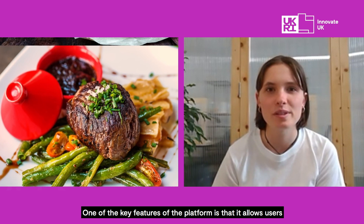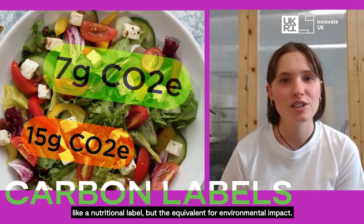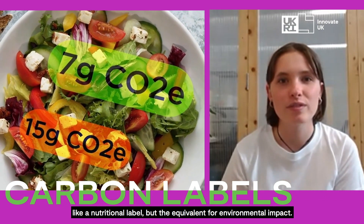One of the key features of the platform is that it allows users to generate and download carbon labels for food — like a nutritional label but the equivalent for environmental impact.